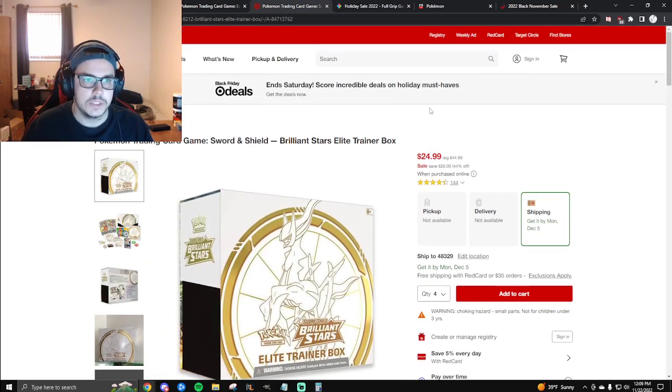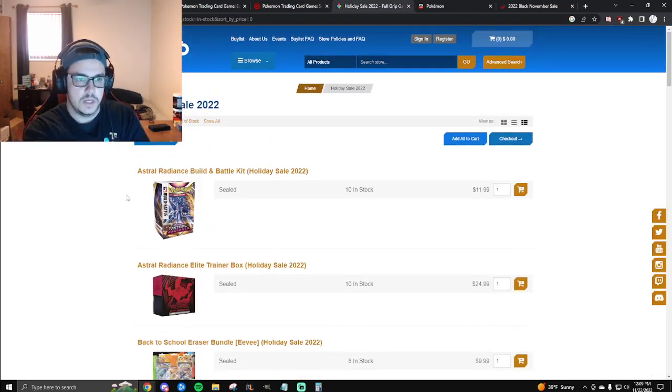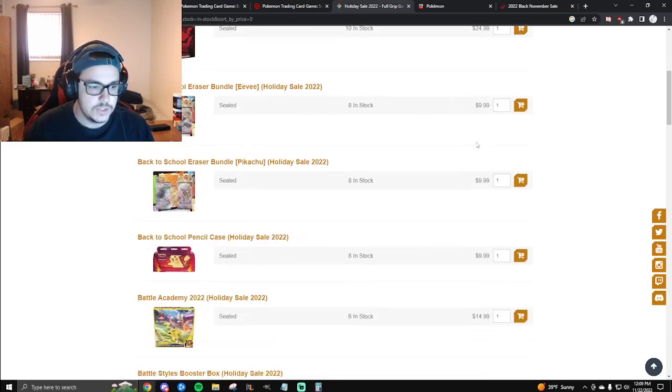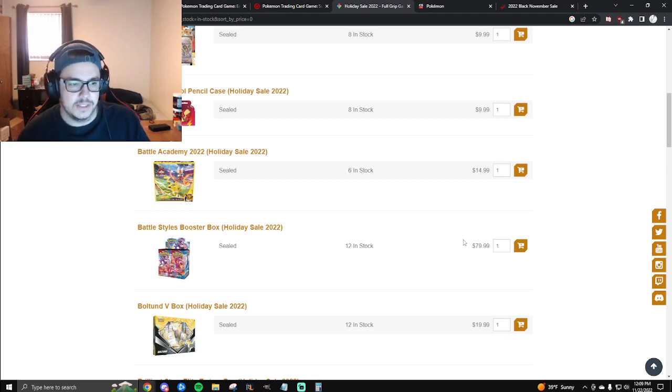Now let's look at online options. First up is Full Grip Games. I don't have a specific product highlighted here, but each of these online retailers I've selected has good options for pretty much anybody. You can get Astral Radiance each or Building Battles for $12. Full Grip also has an $80 Battle Styles booster box. While I don't think Battle Styles is the best set, $80 for a booster box is really good.